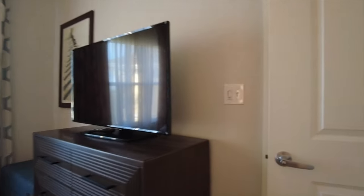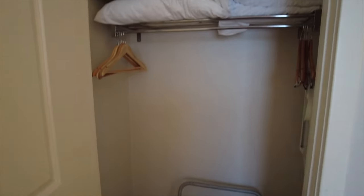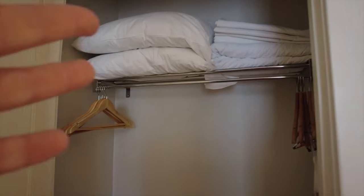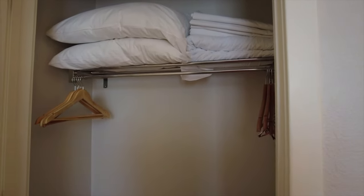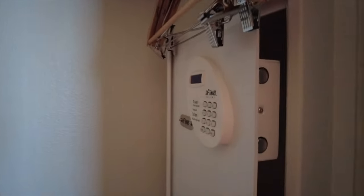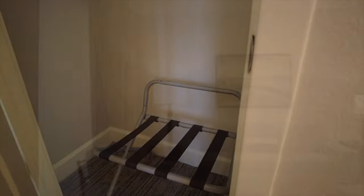On the way out I'm noticing another closet here in the bedroom area with lots of extra linens — most likely to be used for the sleeper sofa, but you could use them on the bed as well. In here you'll also find the in-room safe, and looks like they have a luggage rack down there for us as well.